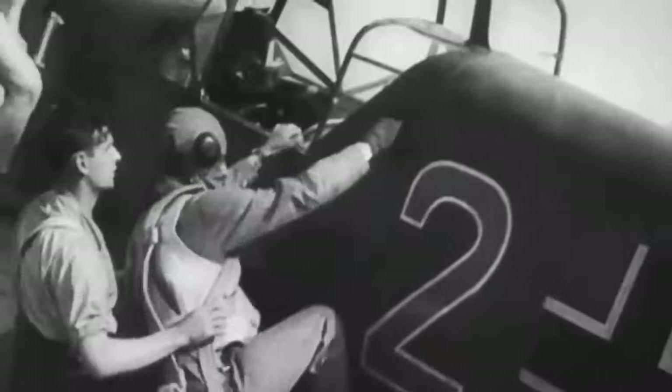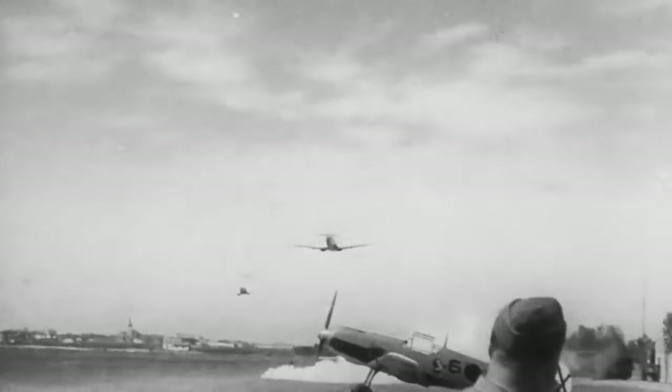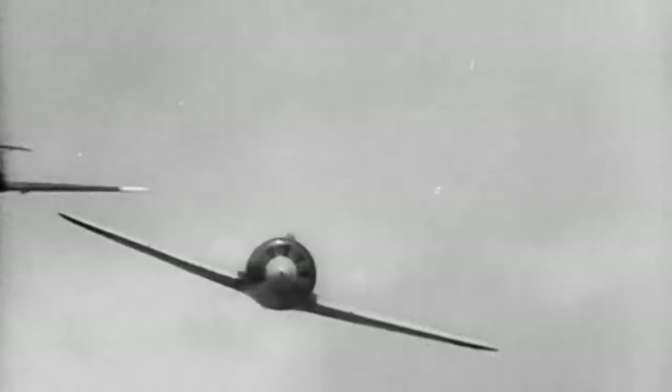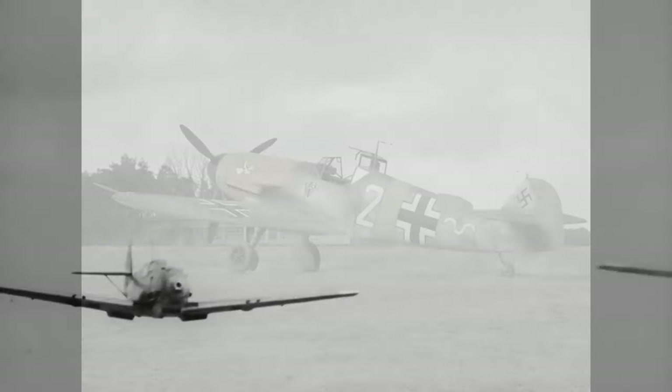The Battle of Britain marked a turning point in World War II, and the Bf 109E variant played a pivotal role in this conflict. Against the backdrop of intense aerial combat, the Bf 109E's exceptional performance, maneuverability, and combat capabilities made it a critical asset in combating the Royal Air Force. Its impact on the battle's outcome highlighted its prowess as a combat aircraft.